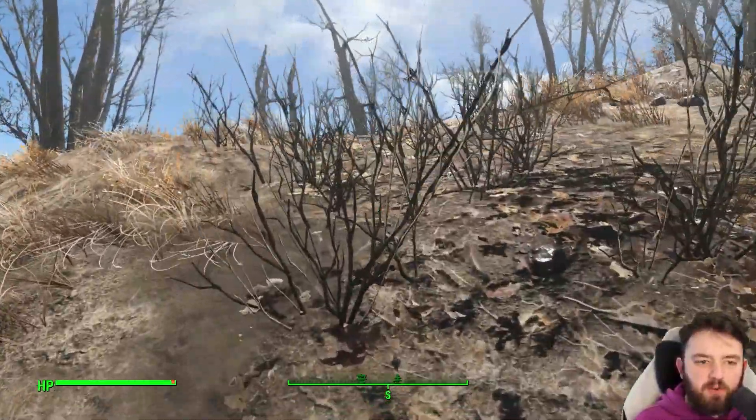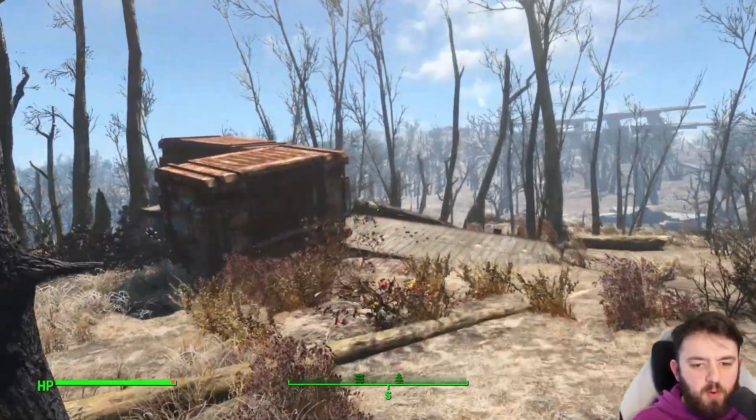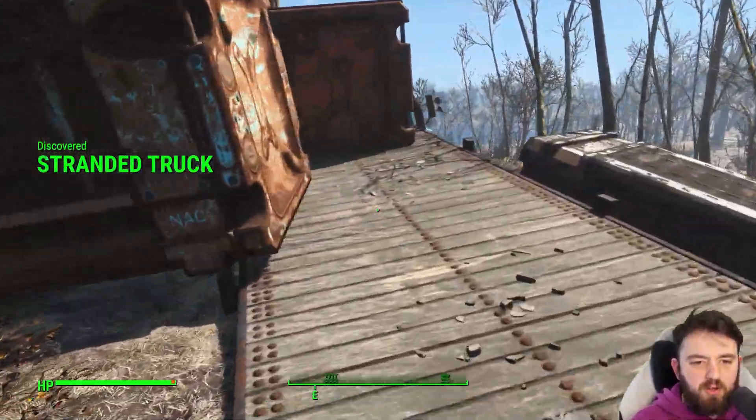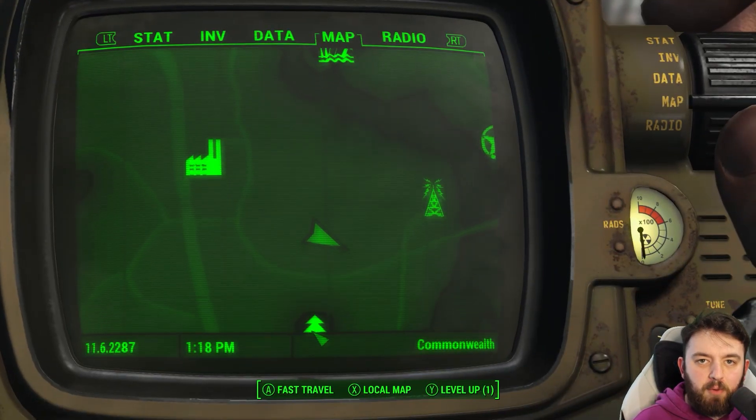Sometimes when I'm looking for an unmarked location and I'm using the map, it points me to somewhere where there's not that much going on. This is the trailer of the truck where I define 'not much is going on.'